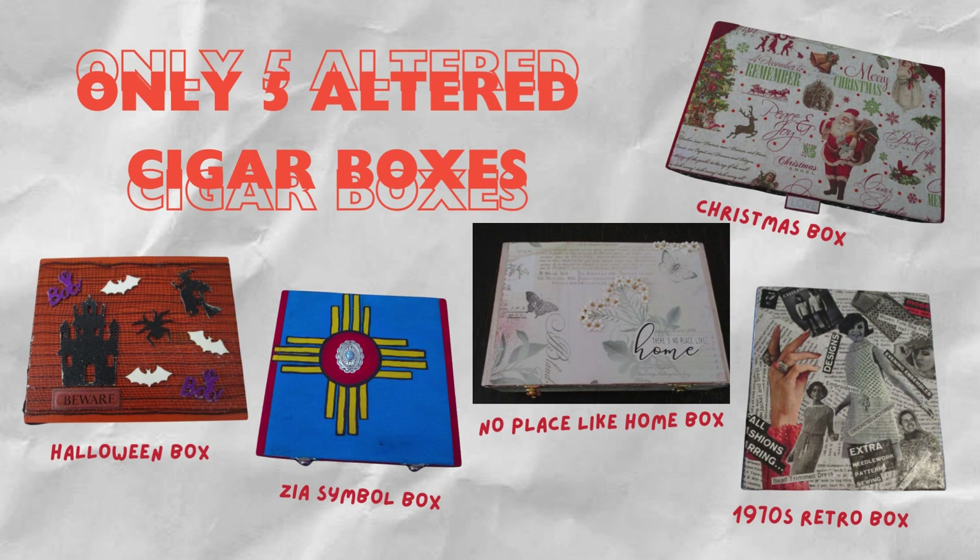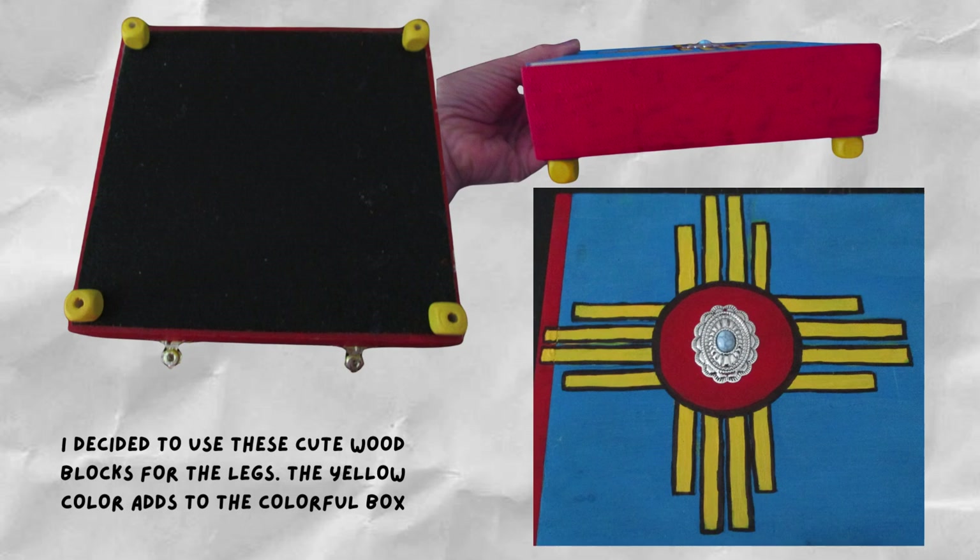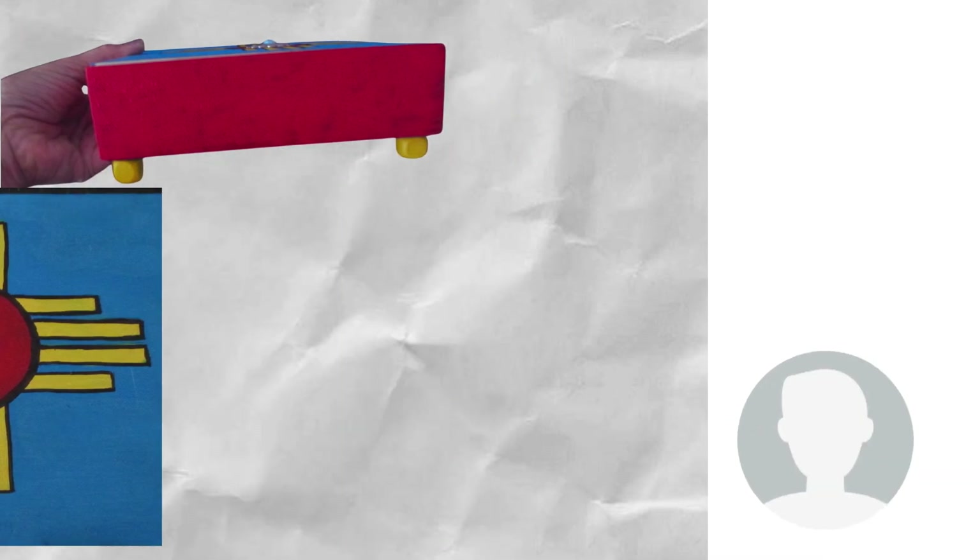I love the Zia symbol — the history of the Zia symbol, which is the New Mexico state flag, originated with the Indians of the Zia Pueblo in ancient times. Its design reflects their philosophy, which is the basic harmony of all things in the universe. Being from New Mexico, I love to share this and decided to include it with one of my altered cigar boxes.